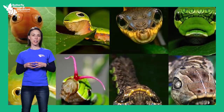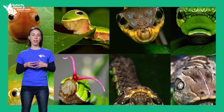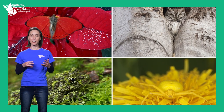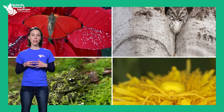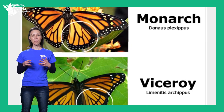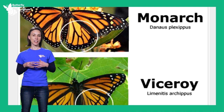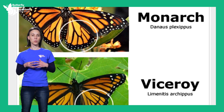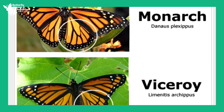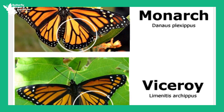Some animals have adapted to look like another animal, giving them a better chance of survival because they resemble a poisonous, more dangerous, or non-threatening animal. This adaptation is called structural mimicry. A well-known example is the viceroy butterfly mimicking the monarch butterfly. Monarch butterflies are poisonous because of the toxic milkweed they ate as caterpillars, and their black and orange coloration warns predators. Viceroy butterflies have adapted to look almost exactly like monarchs, so predators leave them alone even though viceroys are not poisonous.